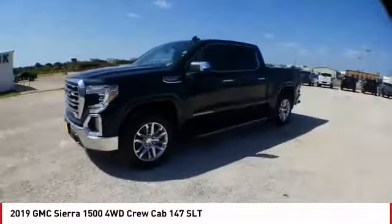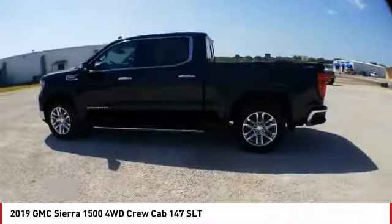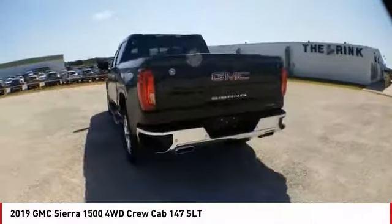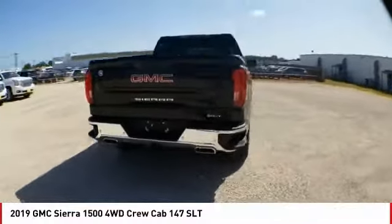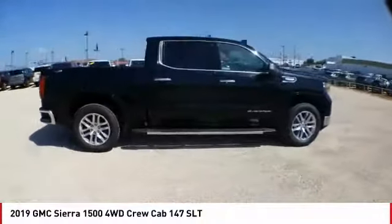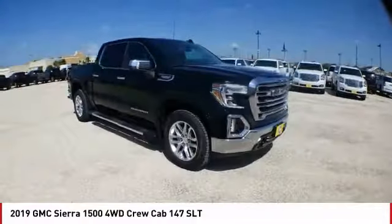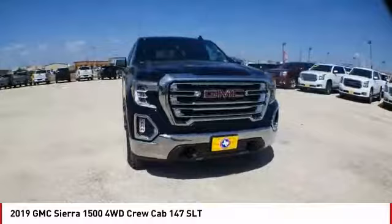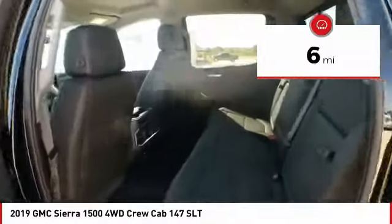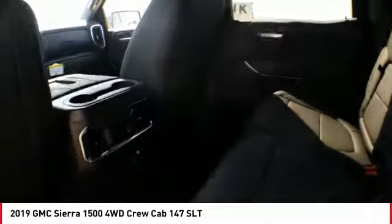Take a ride in the 2019 Sierra 1500. The GMC Sierra is a full-size pickup with all the functionality you could expect. With multiple trim levels, the GMC Sierra provides a wide range of features for you to enjoy. Power and advanced technology can both be found in this fantastic truck. This vehicle has less than 100 miles. Take this vehicle for a spin and see why so many shoppers are now proud owners.